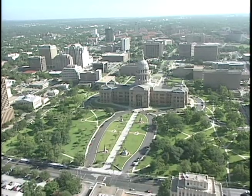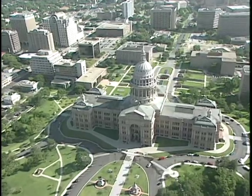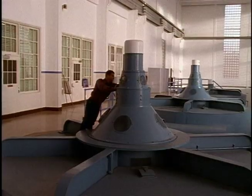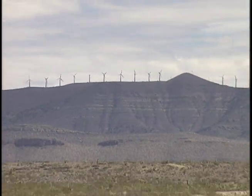Senate Bill 7, passed by the Texas Legislature last session, calls for the creation of 2,000 megawatts of renewable energy in Texas by the year 2009. This can be from hydroelectric, solar, or wind power, but you can bet that the bulk of that renewable energy will come from the west Texas wind.